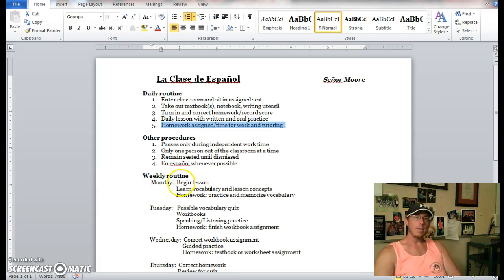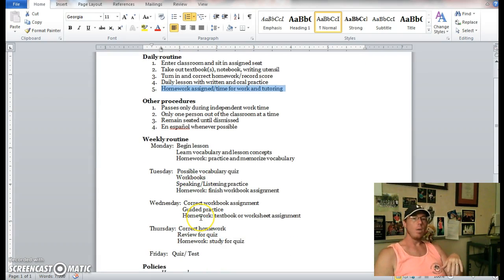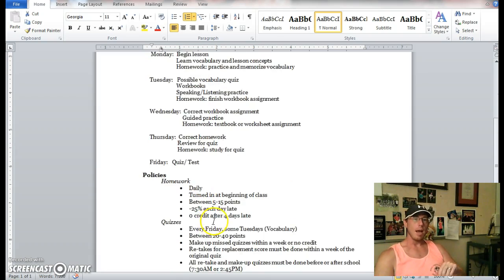Our weekly routine: usually on Mondays we begin new lessons. Tuesdays will usually be vocabulary quizzes, workbooks, and more speaking and listening practice. Wednesdays will usually have a textbook assignment, and we'll be correcting things from the previous days as well. Thursdays are geared more toward practicing what we've worked on the previous three days. Usually we'll preview that week's quiz or test — I'll show students a quick copy of what it may look like. And then Friday we'll have some sort of assessment.